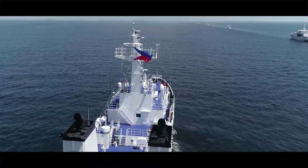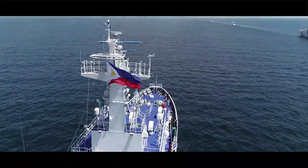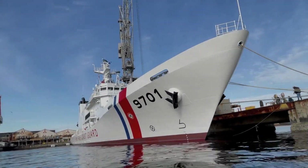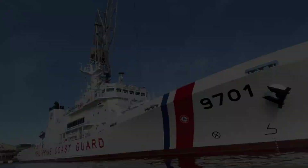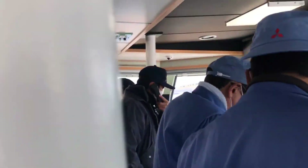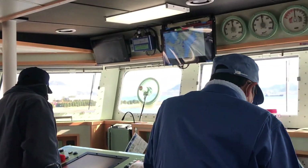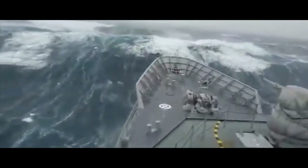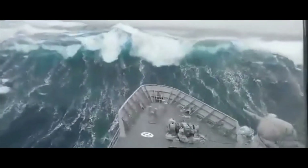The MRRV-9701 BRP Teresa Magbanua is a multi-role response vessel ordered by the Philippine Coast Guard. BRP Teresa Magbanua is the lead ship of the Teresa Magbanua-class patrol vessels of the Philippine Coast Guard. MRRVs play an important role in severe weather rescue missions and patrolling in offshore and coastal zones.